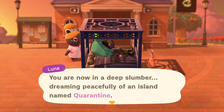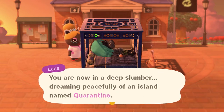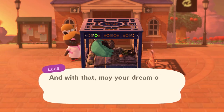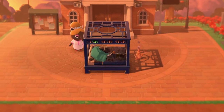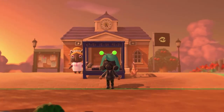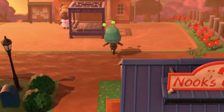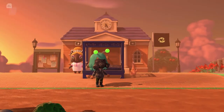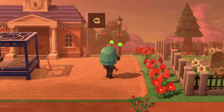Hey guys, welcome back to my channel, it's me Oodles and today we are back with another dream address island tour. Today we are on an island called Quarantine, which is a little bit funny considering the current state we're in. I decided to get dressed up for this island because I think it's going to be pretty cool, so I put on my quarantine chic fit — I have my little gas mask, camo, lace-up boots, and little antennas so I can be a bug.